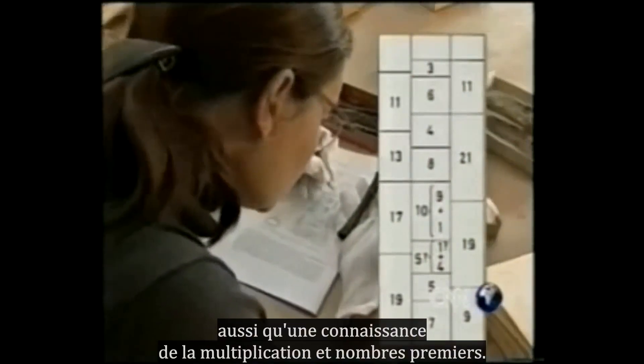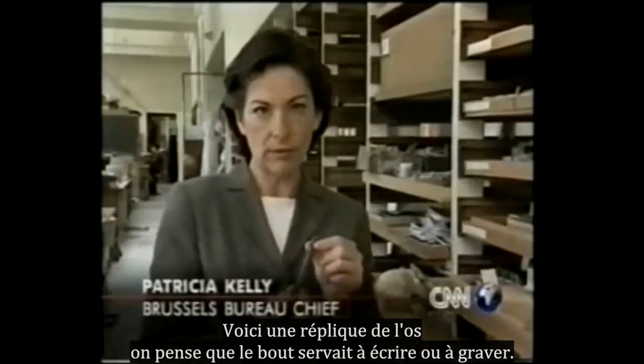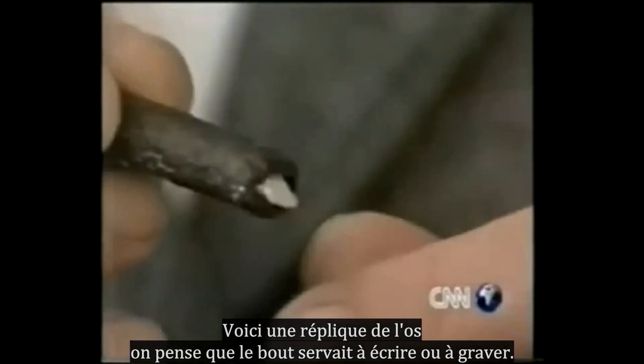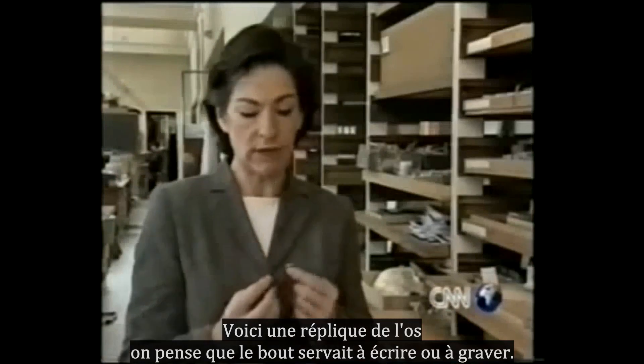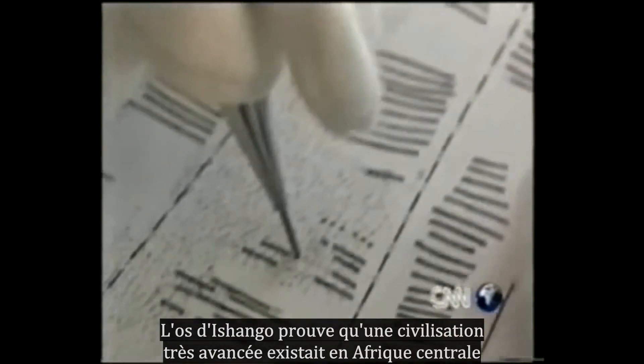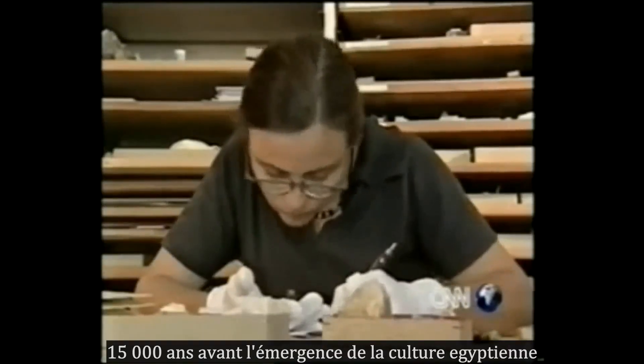The markings also reveal a knowledge of multiplication and of prime numbers. This is a replica of the bone. It's thought this piece of quartz at the tip may have been used for writing or engraving. The Ishango bone may also be proof that a highly advanced civilization existed in Central Africa 15,000 years before the emergence of Egyptian culture.